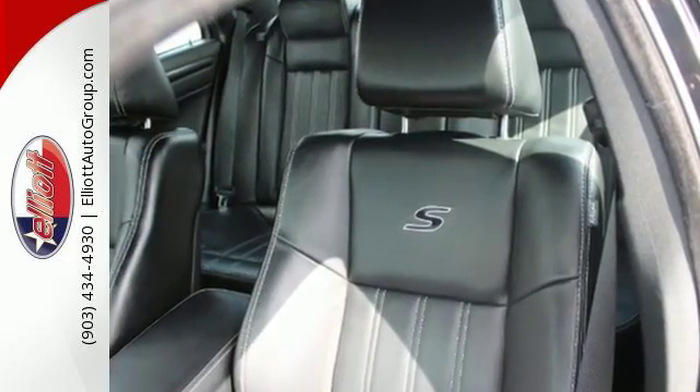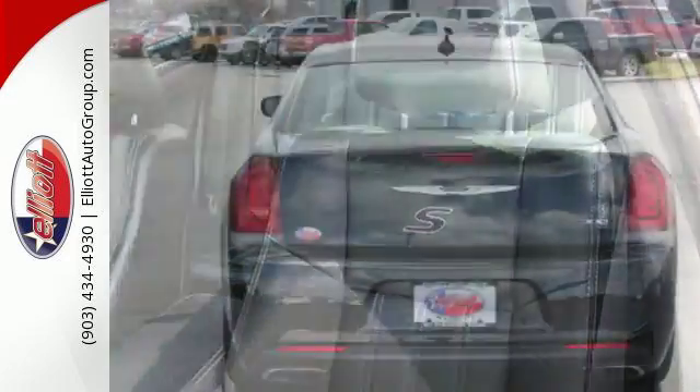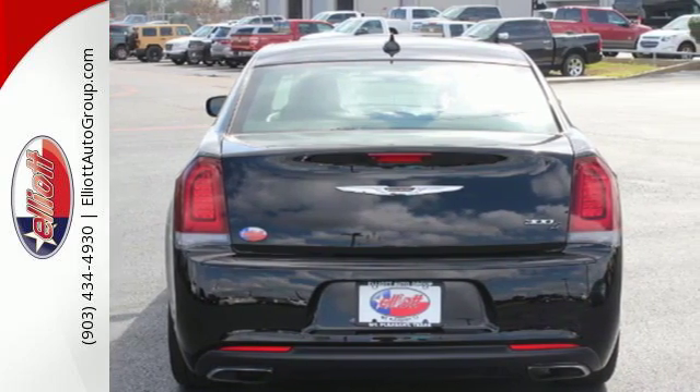It's exceptional in every way, from its aggressive exterior to its soft, luxurious interior.